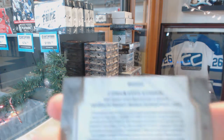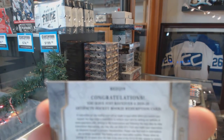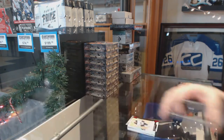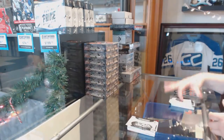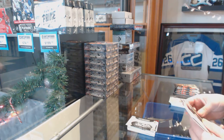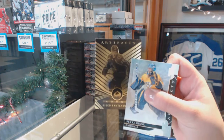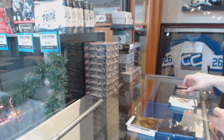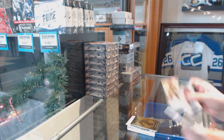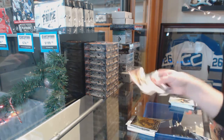We've got a wild card rookie redemption, number $2.99. We've got an Orem of Mikko Rantanen. Number to $6.99, Evgeny Malkin.